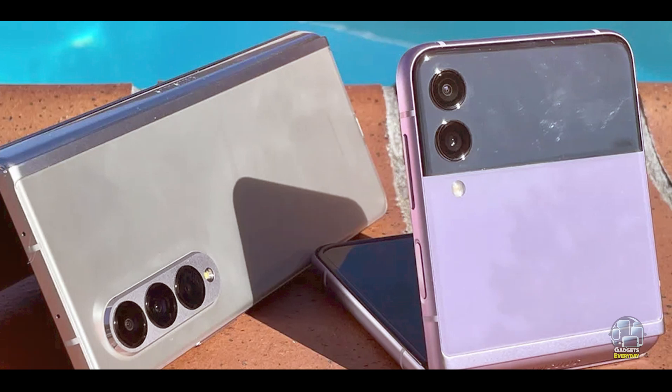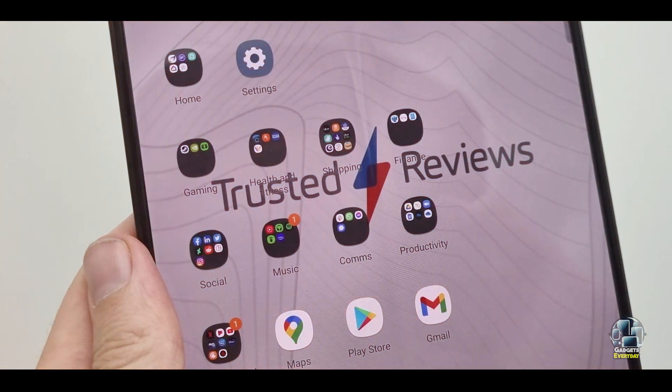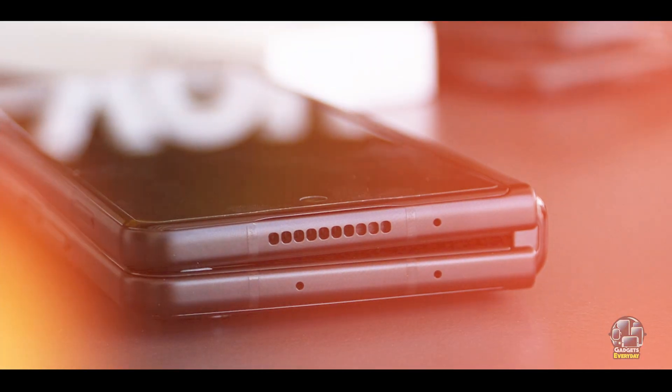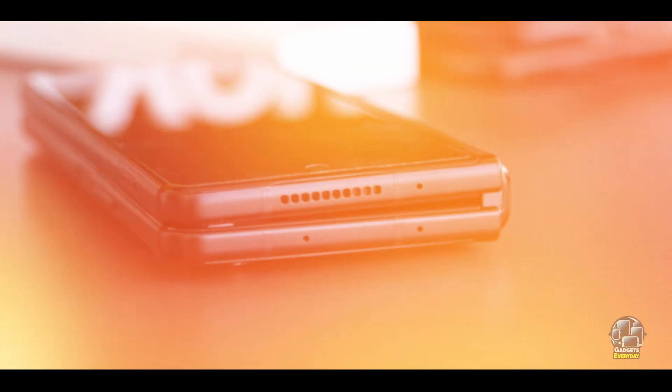The Z Fold 3 is built with Gorilla Glass Victus and an aluminum frame, providing durability for its foldable design. It features an IPX8 rating for water resistance, though it lacks dust resistance due to the foldable mechanism. Its construction is designed to handle the demands of a foldable phone.